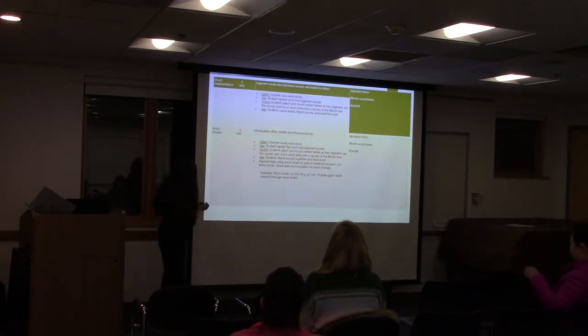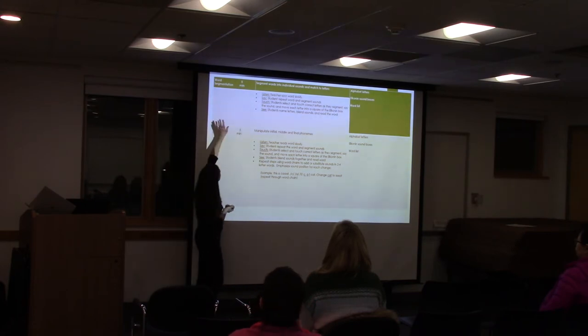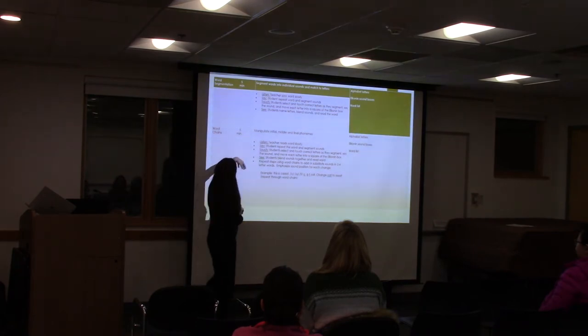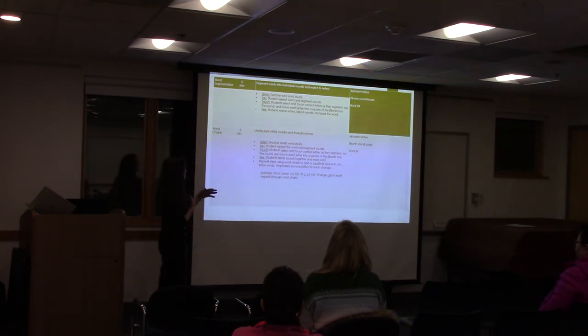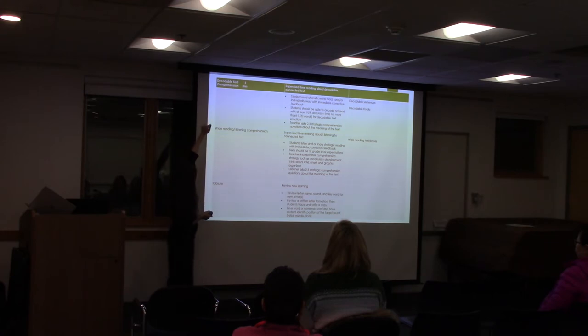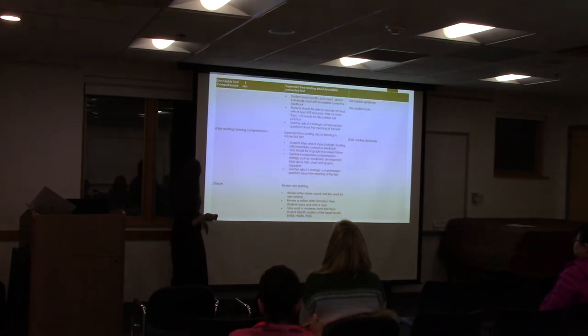This was an early first-grade level lesson plan. I wanted to pay attention to the amount of time spent. Word segmentation — segmenting words into individual sounds and matching the letters. Word chains — reading a word slowly, segmenting those sounds, touching it, seeing it, changing it, moving on to a different sound. So we're doing a lot of different things targeting many of the same skills, keeping kids' attention. Decodable text comprehension for five minutes, word reading and comprehension for ten minutes, then closure for about two minutes.